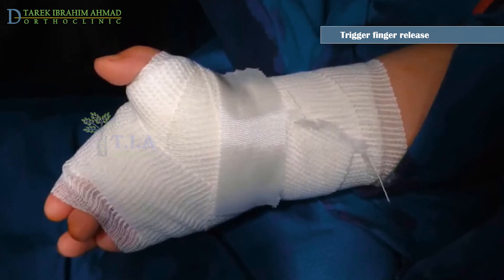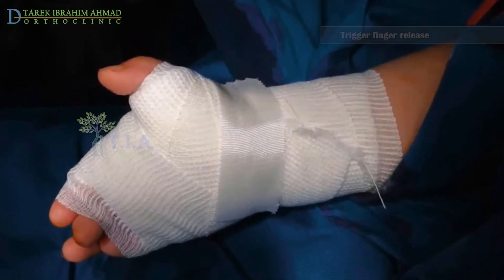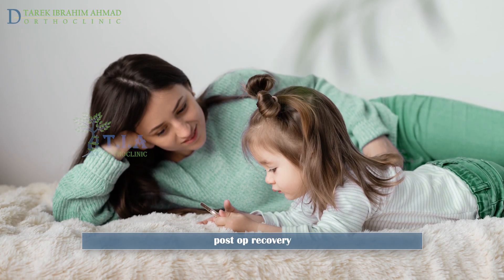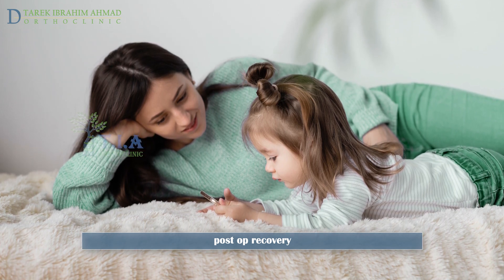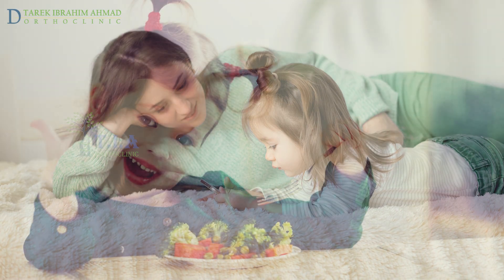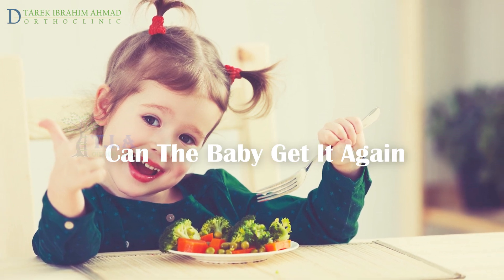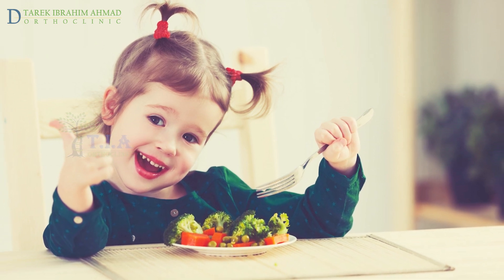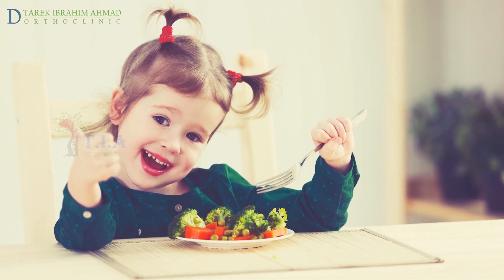You will need to leave a soft dressing over the incision for five days after surgery, and use of the affected hand will be restricted during this time. Once the dressing is removed, your child will be able to use the hand normally and without restriction. Absorbable sutures used during surgery will fall out on their own within two weeks. Luckily, trigger finger rarely happens again — in almost all cases, it's gone for good.